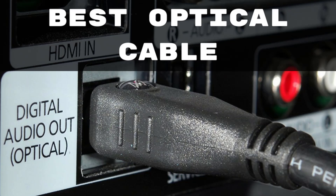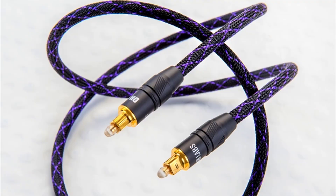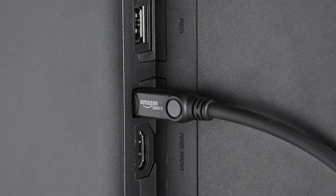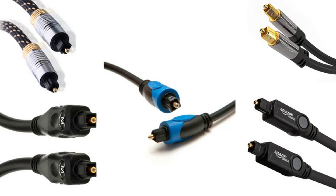Hello guys, today I will be introducing to you the best choice of optical cable for your digital audio connection. Audio fans from around the world are always on the lookout for the best device on the market. Digital optical cable takes the premium position in offering the best connection between a television, computer, or stereo system to a surround sound output device. Let us now check out the top 5 optical cables for digital audio connection.